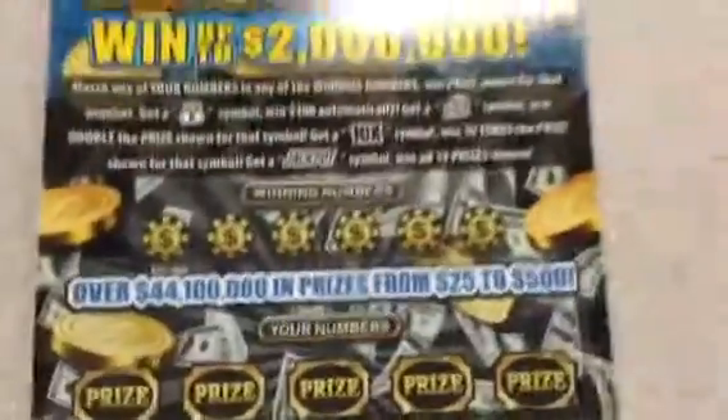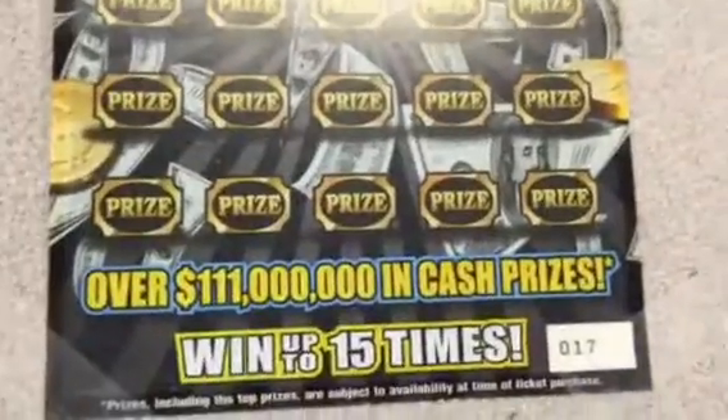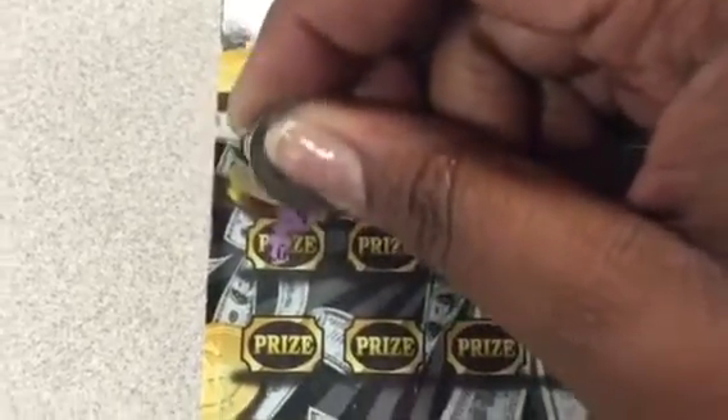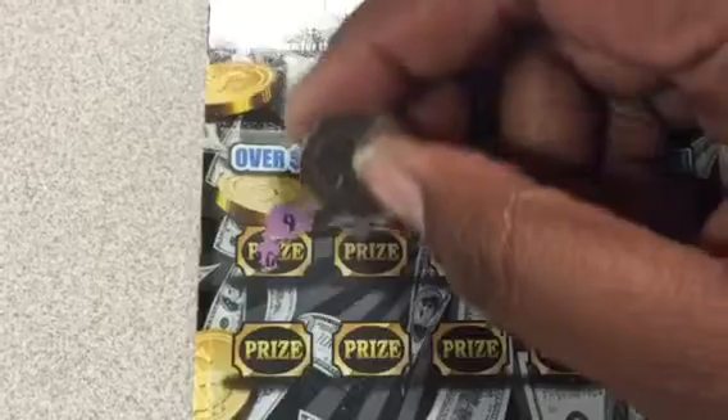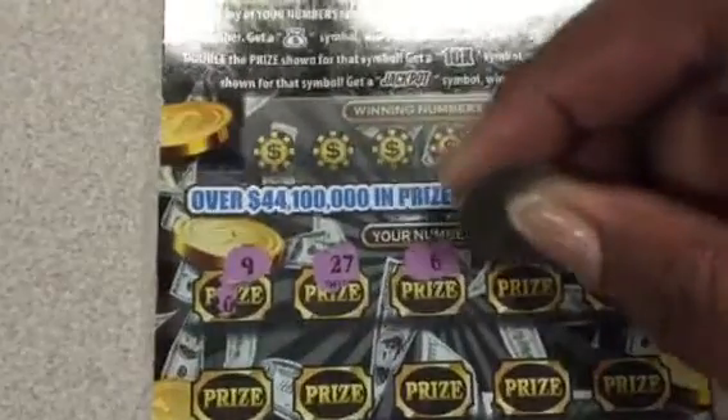Alright, this ticket has been hitting really good. I've seen a $5,000 winner and I've seen a $10,000 winner, so I said I'd try my chance. And here we go with ticket number 17. I would love to get a jackpot on this ticket. Number 9 looked like a good one — I'd love to get a number 9 too. Look at that, 927. That's probably a sign.